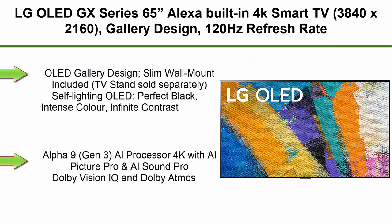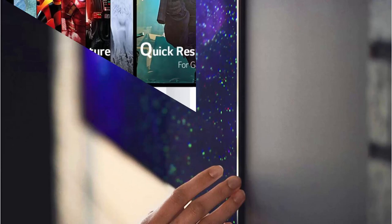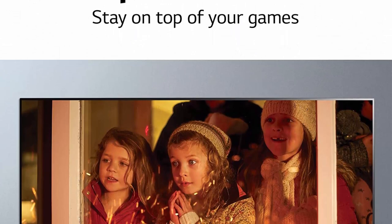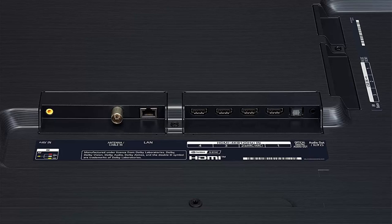Top 8: LG OLED GX Series 65-inch, Alexa built-in, 4K Smart TV, 3840x2160, gallery design, 120Hz refresh rate, AI-powered 4K, Dolby Cinema, Voice Control, OLED65GXPUA, 2020. OLED gallery design — slim wall mount included, TV stands sold separately. Self-lighting OLED delivers perfect black, intense color, and infinite contrast. Alpha 9 Gen3 AI processor 4K with AI Picture Pro and AI Sound Pro. Dolby Vision IQ and Dolby Atmos. Smart TV WebOS 5.0 with ThinQ AI and hands-free voice control.